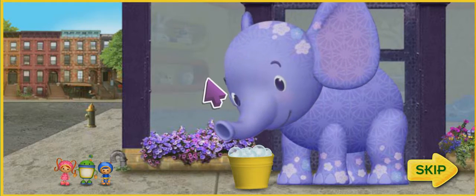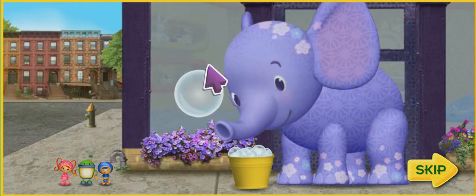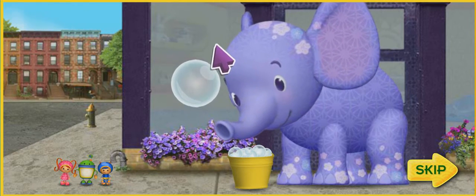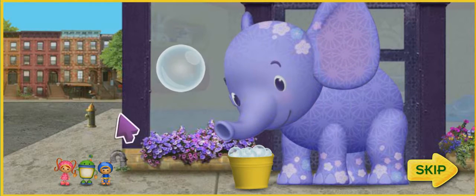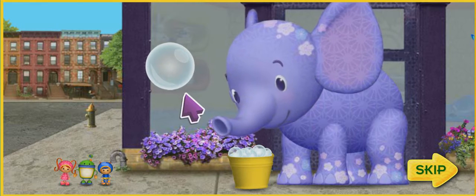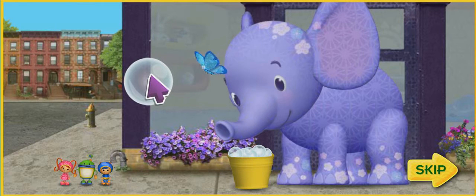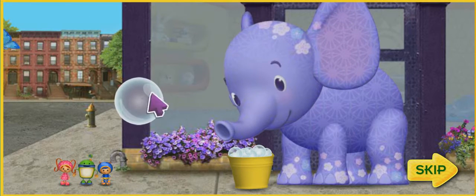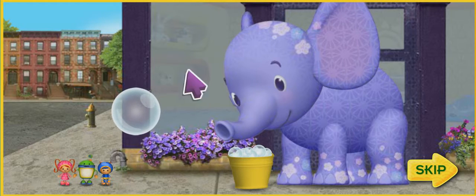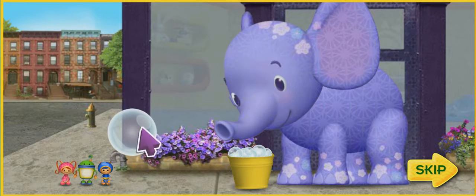Look at Ellie! She can use that pail of soapy water to blow bubbles! Then we can jump on the bubbles and float to the top of the building! Great idea, Geo! But we're going to need your help! Click on the answer to each math question to help us jump from bubble to bubble all the way up the building! Let's get our mighty math powers ready! Team Umizoomi, ready for action! One, two, three, jump!